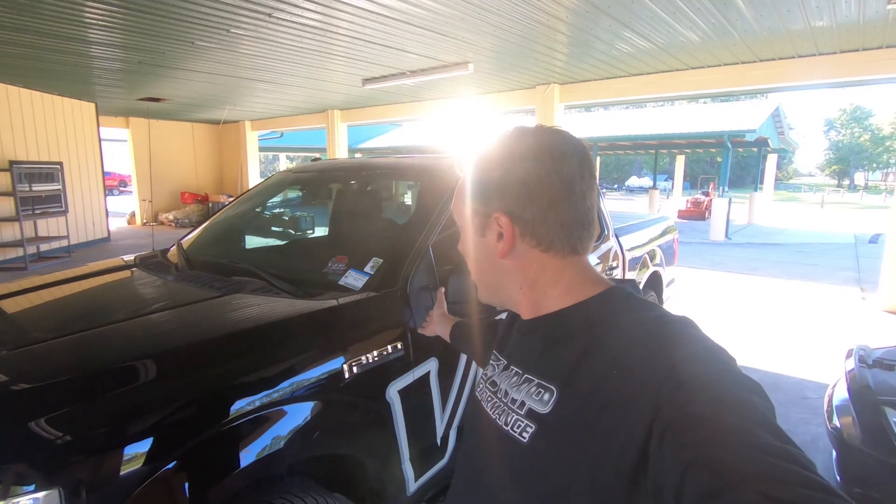Hey everyone, we're back at the VMP Ranch. We got the F-150 unloaded from the trailer and we're going to go find out what that horrible noise coming out of the rear end is.